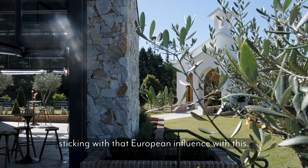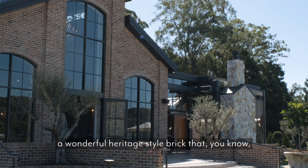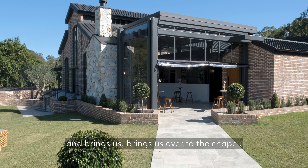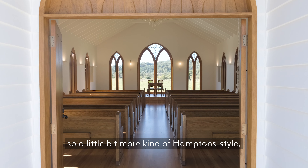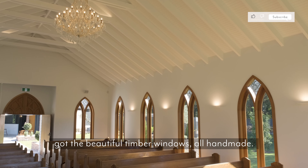So sticking with that European influence, we've got these amazing 50-year-old olive trees, that wonderful heritage style brick that ties it back to the main building. And it brings us over to the chapel — much more classic feel, a little bit more Hampton style. Sets off really nicely with the manor and you've got the beautiful timber windows, all handmade.